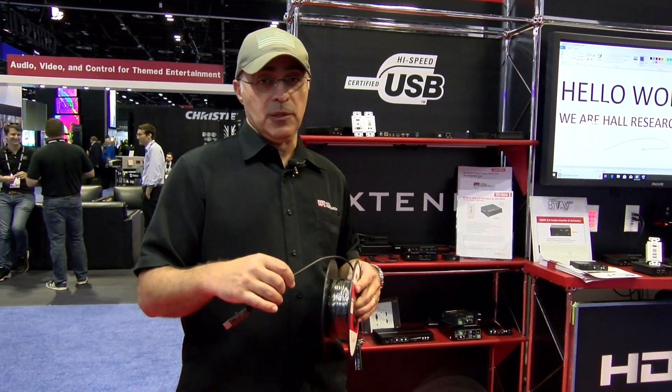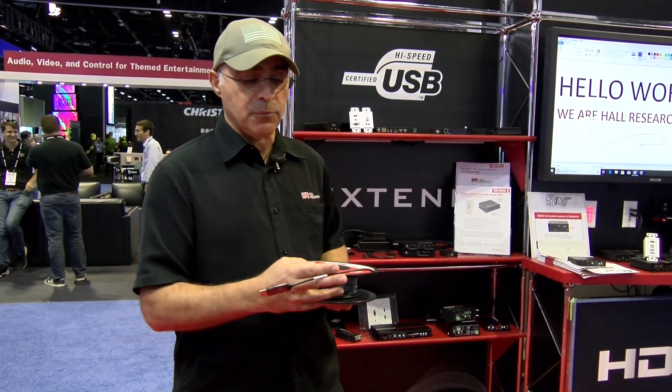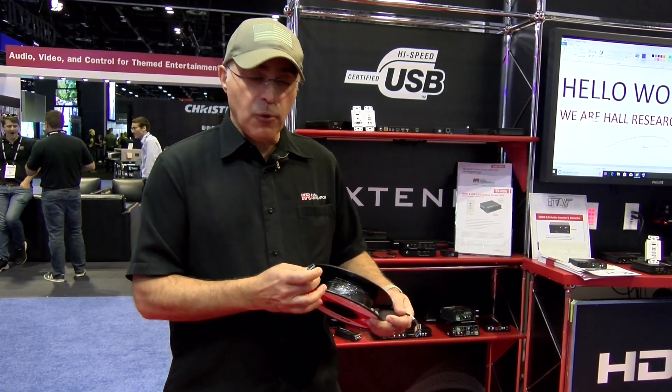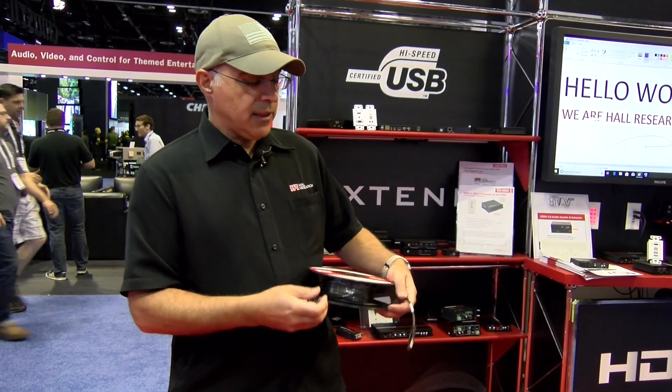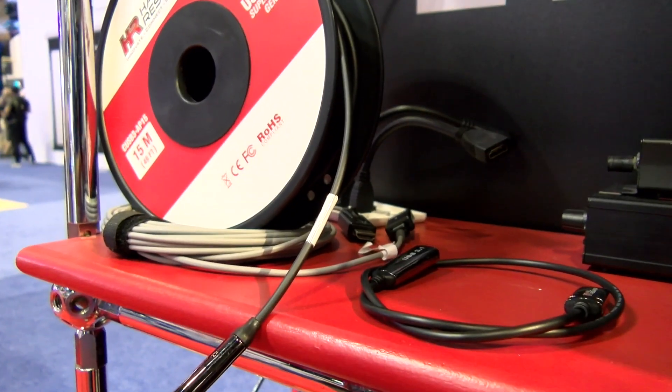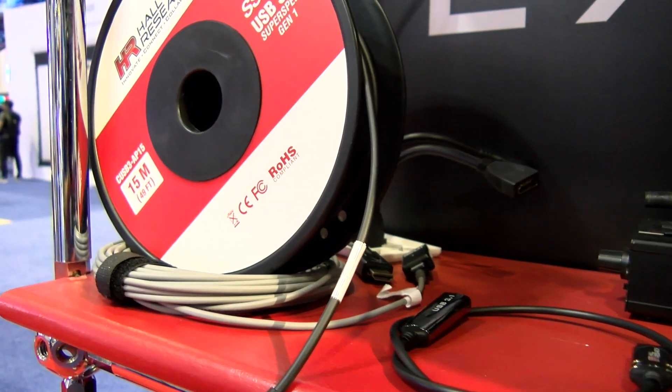These are active cables. They're plenum rated, so you can pull them through plenum space — you don't have to worry about pulling through conduit. They act like a USB 3.0 port, the blue ones. They're available in lengths of 15, 30, and 50 meters. 50 meters is 164 feet.